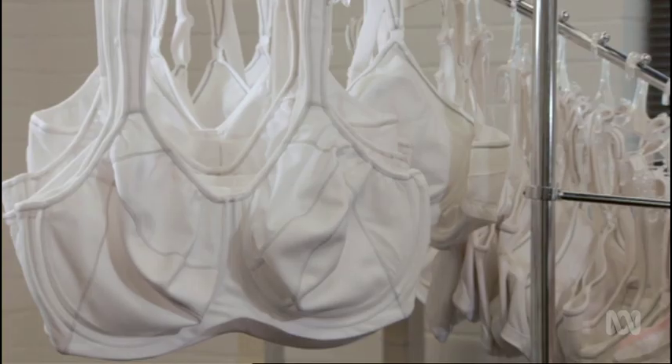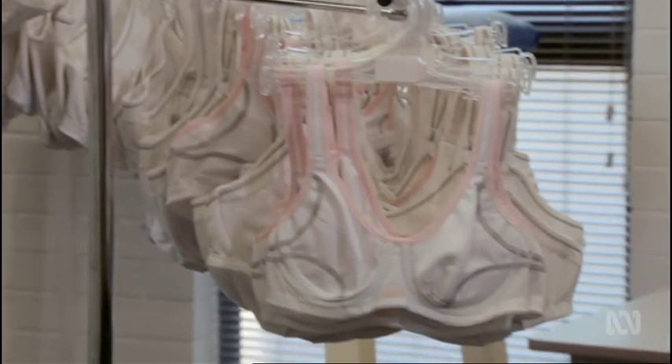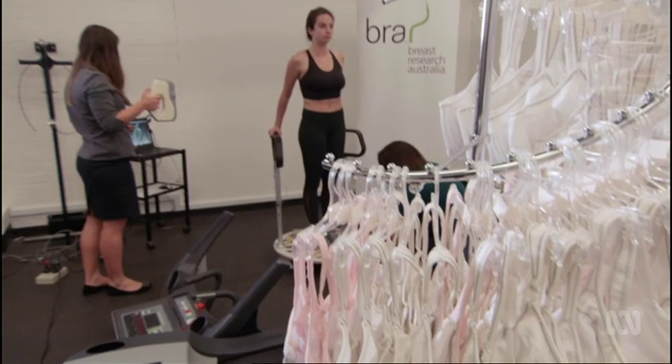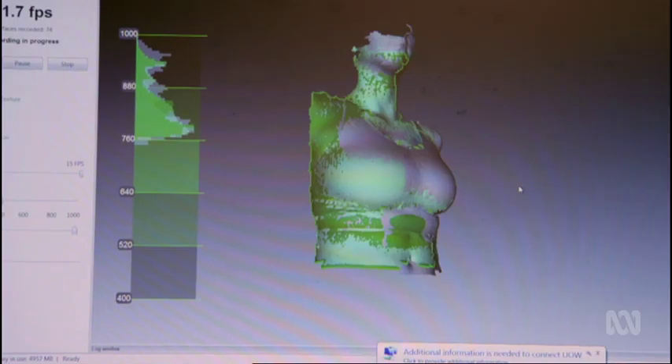Most bras are designed for aesthetics — to look good — and often they don't really take into consideration the anatomy and what we have to support. In research conducted over 15 years, Professor Julie Steel and her team have scanned the shape and size of breasts.